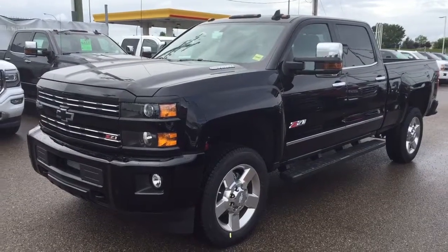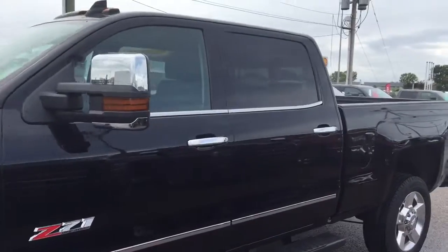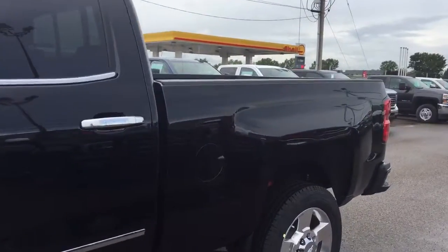Welcome to Davis Chevrolet. This is an all-new 2016 Chevrolet Silverado 2500 Heavy Duty in the color black.